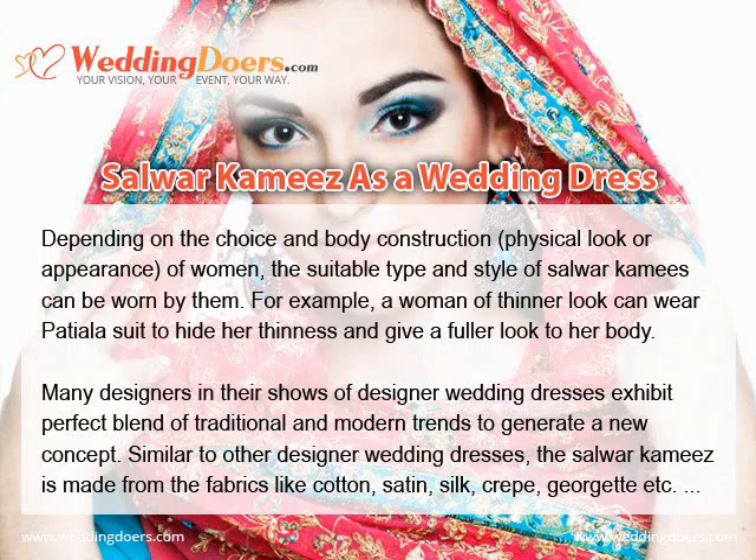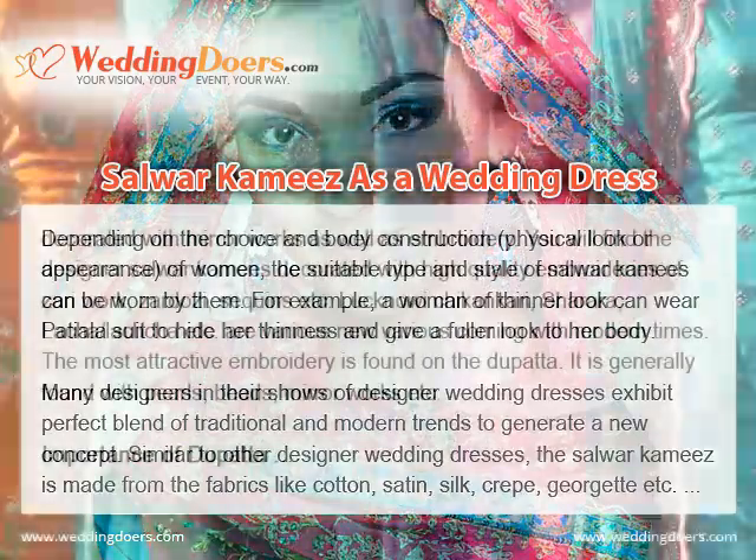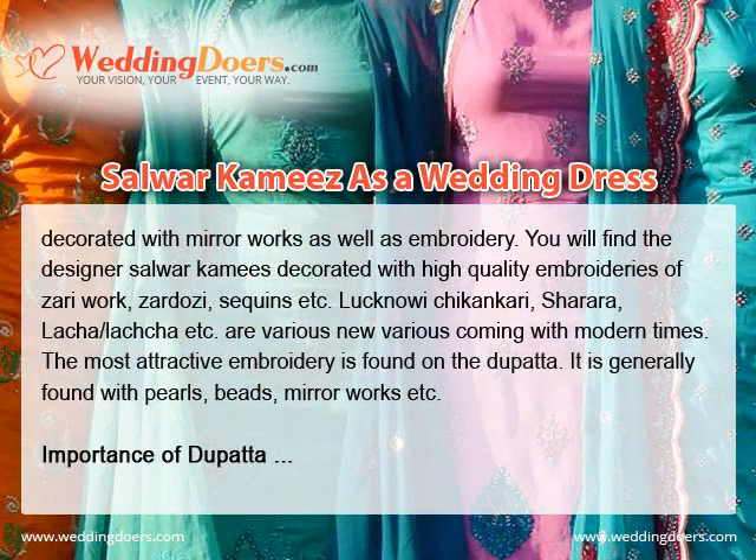Similar to other designer wedding dresses, the Salwar Kameez is made from fabrics like cotton, satin, silk, georgette, etc., and is decorated with mirror works as well as embroidery. You will find the designer Salwar Kameez decorated with high-quality embroideries of zari work, zardosi, sequins, etc.